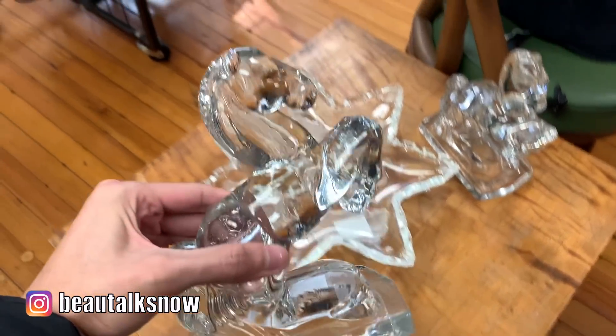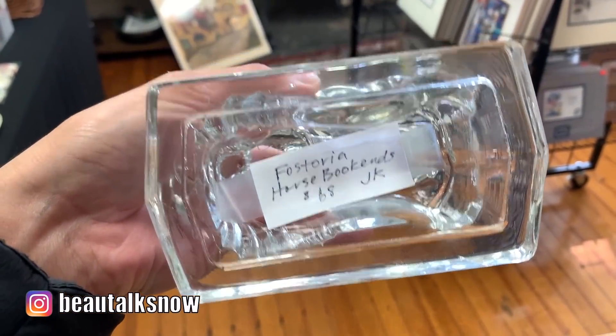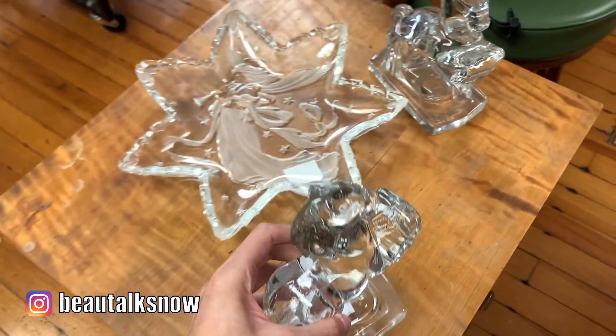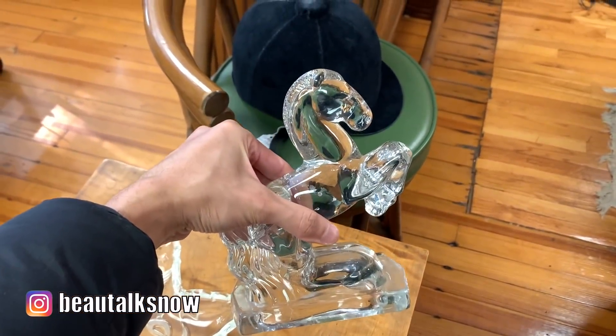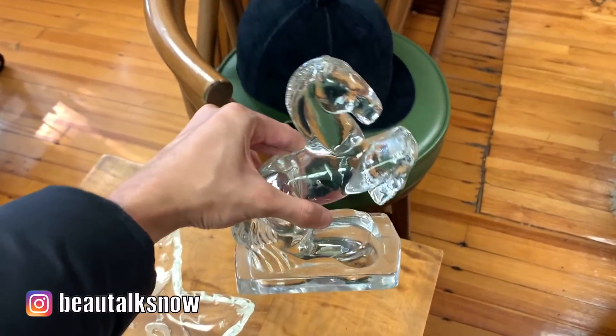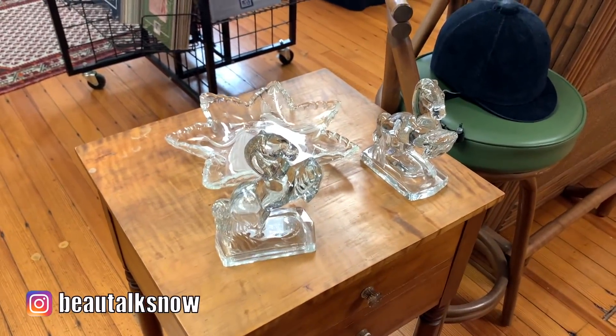And last but not least is this set of Fostoria glass bookends. A majority of these were actually made between the 1940s and '60s so the glass is super substantial. I received a similar set for Christmas by Ellie Smith Glass in a video a couple weeks back, and I know a few of you have shared that you've ordered them since — I totally recommend the purchase if you're in the market.